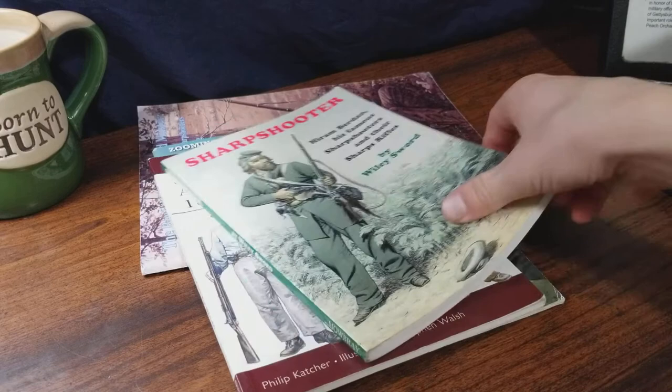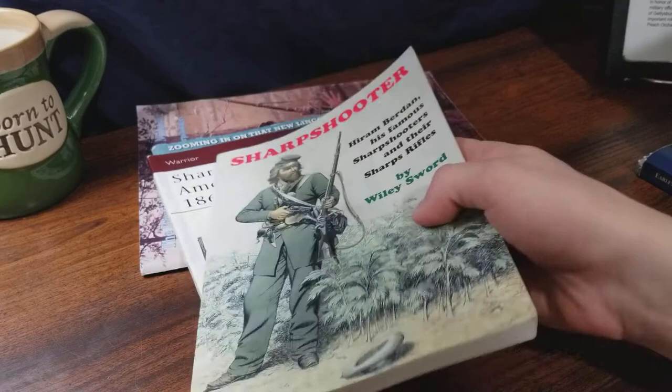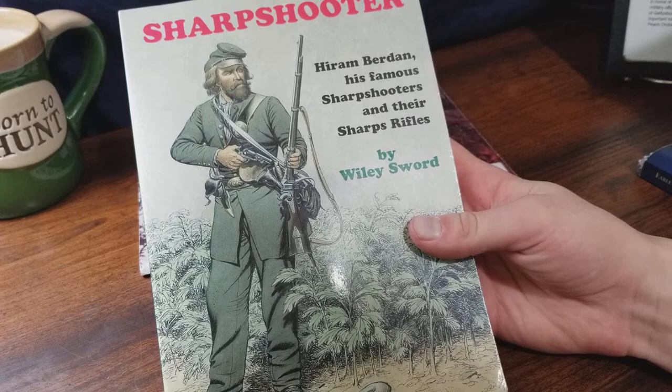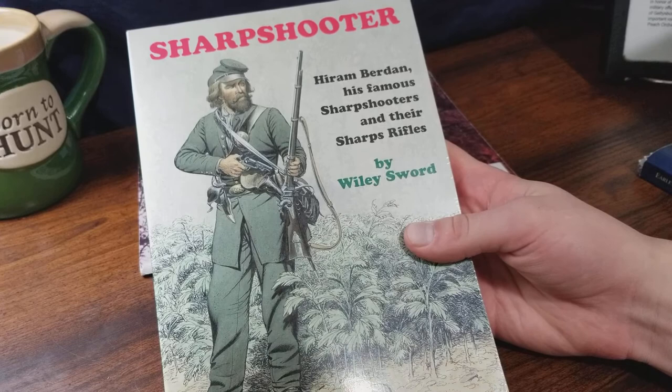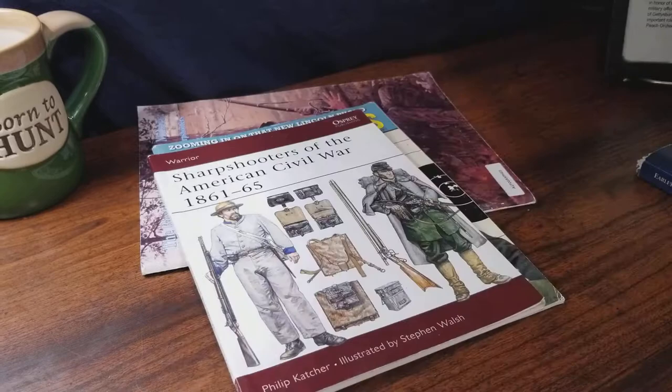Another good overview for the Burdans sharpshooters is Hiram Burdans and His Famous Sharpshooters and Their Sharps Rifles by Wiley Sword. This is a great little overview — you can easily read it within a weekend. It's not a very thick book and it pretty much covers everything that the other books cover, just not as in depth as the ones by Stevens, Marcotte, or the 2nd Regiment history.